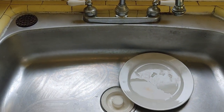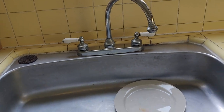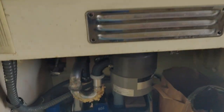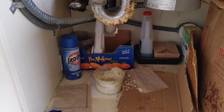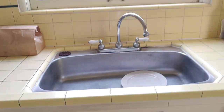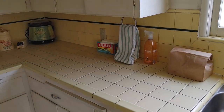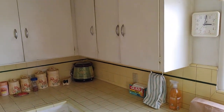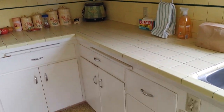Unfortunately I can't use this sink anymore because the pipes are clogged — there's a big problem going on here. So I'm not washing the dishes in the kitchen sink, unfortunately. Here's stuff to compost, and a few cabinets, and a lot of drawers.